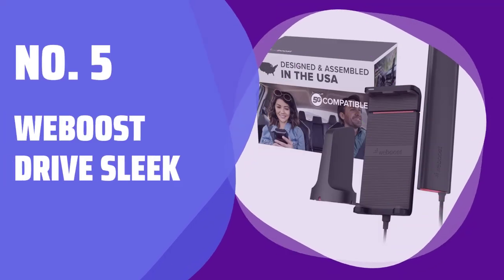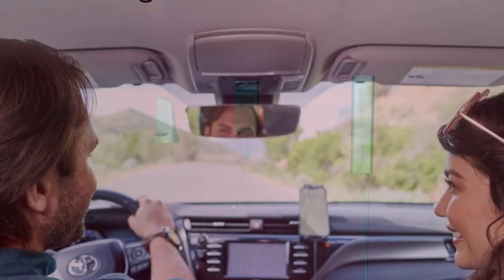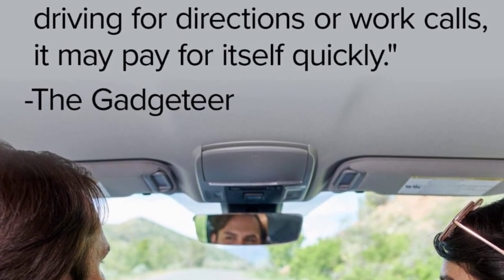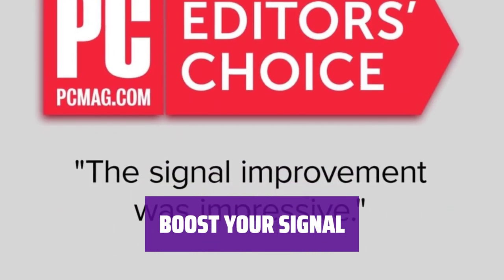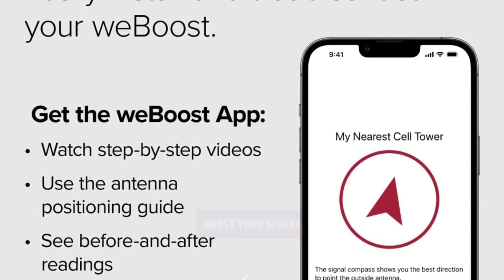Number 5: WeBoost Drive Sleek. Are you tired of losing cell signal while on the road? The WeBoost Drive Sleek offers a secure cradle for your phone and a USB-A port to keep your device charged. With about a 17–18 dB improvement on T-Mobile and Verizon, this device can help keep your in-car navigation going for that extra mile you need.